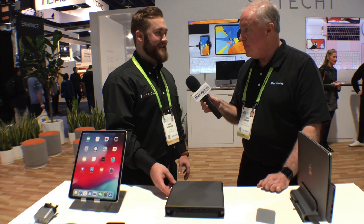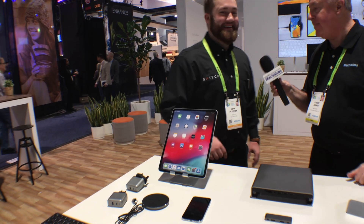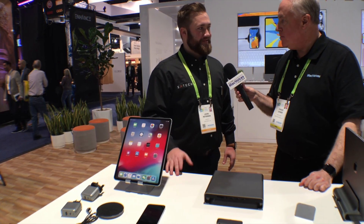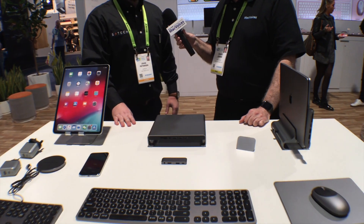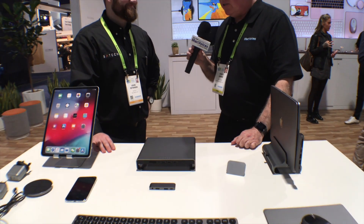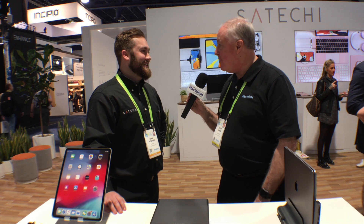For rough pricing: the iMac stand is $89.99, just released. The travel charger is going to be around $60 to $70. The keyboards are around $70. The stand is only going to be $30 — just rough estimates. For exact prices and availability, head to the website, which is satechi.net. There are a few different ways people pronounce it — Satechi, Satechi, Satichi — whatever works for you.